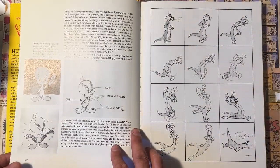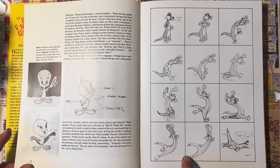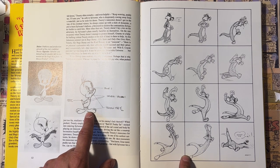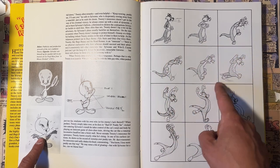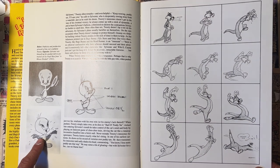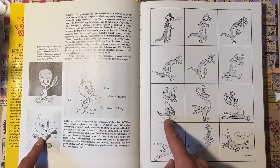We have a little history of Tweety here — it talks about his early years, who created him. You see little model sheets, publicity artwork. And this right here — this is Virgil Ross animation. He was one of the top animators at Warner Brothers. This is Virgil Ross animation from 'A Mouse Divided,' 1953.